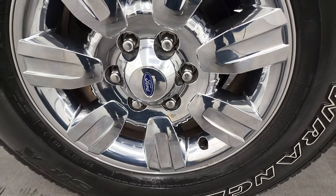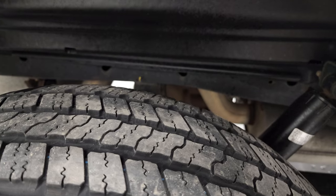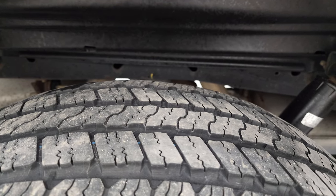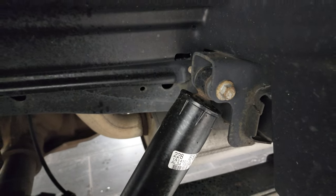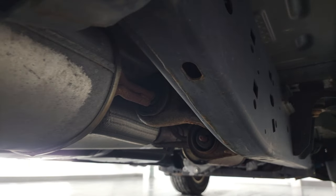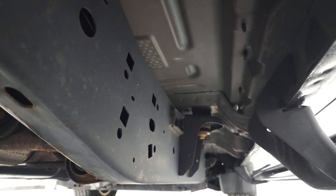Back rim is in excellent shape as well. If this video helps you make a decision, let your salesman know that you saw the video, it was helpful, and that Brett sent you. Back tires have just as much tread as the front tires, and the frame and underbody on this truck is exceptionally clean for being a 2012 — hardly any corrosion.